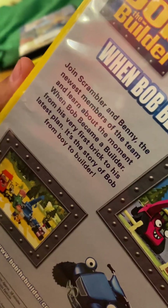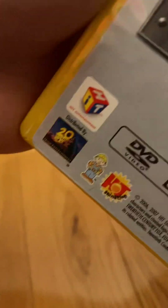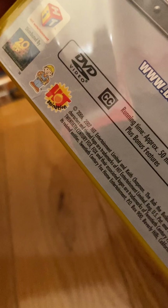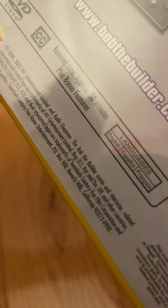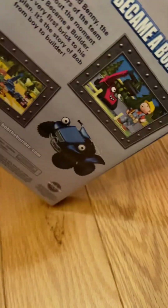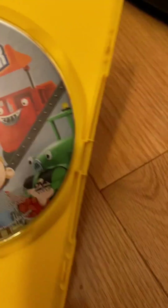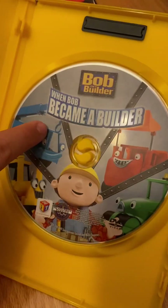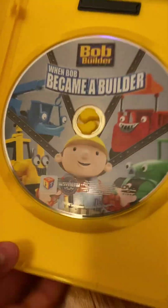It's the story of Bob from Boy to Builder. This is a reprint by 20th Century Fox from 2007, because it says 2006-2007, Hit Entertainment Limited and Keith Chapman. 20th Century Fox Home Entertainment, and its affiliate logos are a trademark of 20th Century Fox Home Corporation and its related affiliates. All rights reserved. Here's the disc, which has artwork of Scoop, Bob, Lofty, Muck, Scoop, and Rolly.